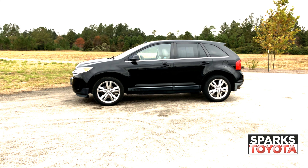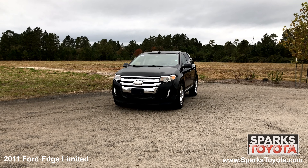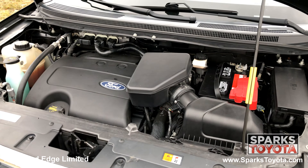18-inch chrome-clad wheels, all-season tires, speed-sensitive wipers, auto-bifunctional projector beam halogen headlamps, and a strong six-cylinder with only 95,883 miles.